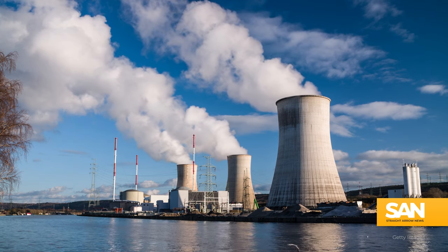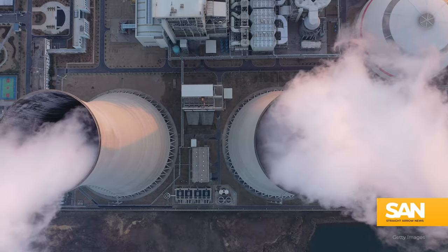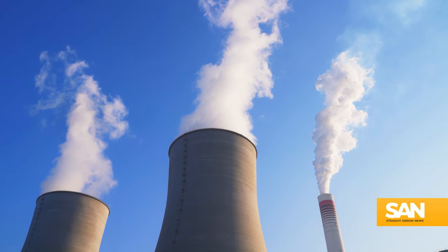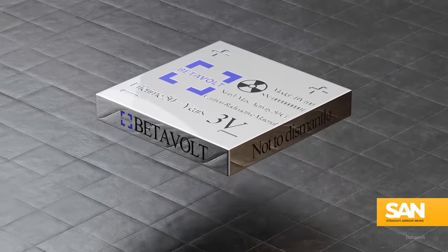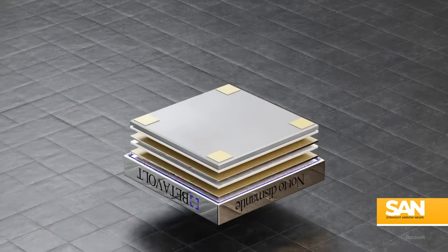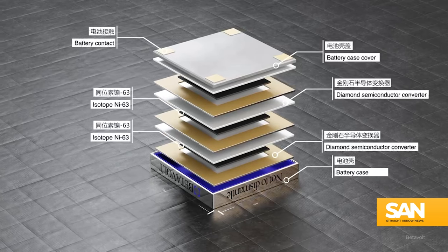However, making nuclear batteries available for widespread commercial use has been a challenge. They're expensive to make and carry their share of safety concerns when dealing with radioactive material. Betavolt is undeterred — their batteries are currently in a pilot program with a goal of eventual mass production. They say their products will be safe for consumers and won't leak radiation even if subjected to a gunshot.